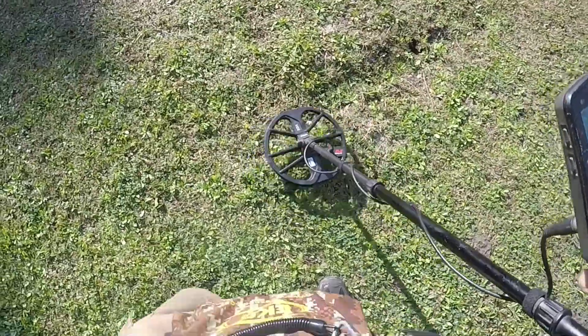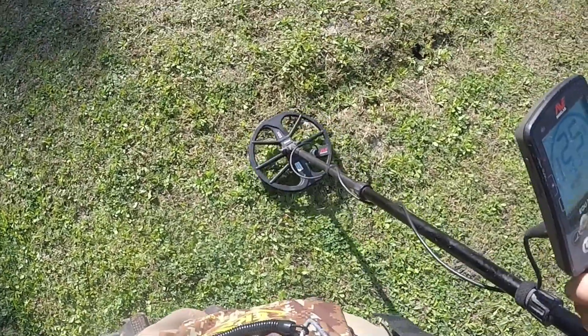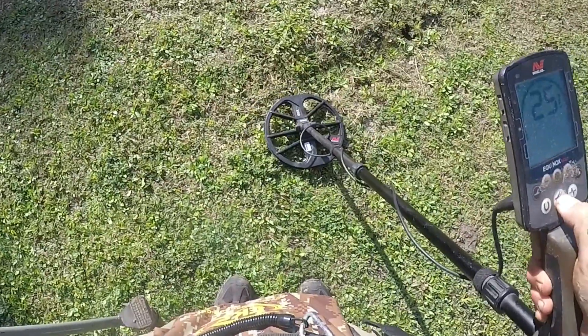So I was trying to make my way to the far side of the bridge from where I parked, but on the way I got this shallow 25. I've got to investigate that — could be a dime. Let's get it.